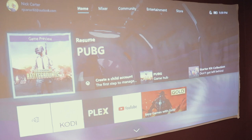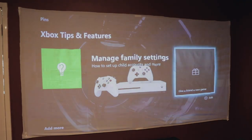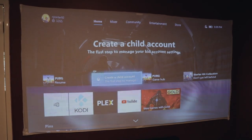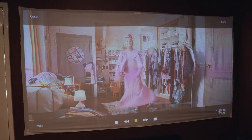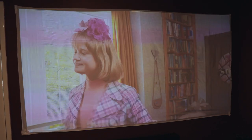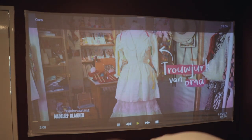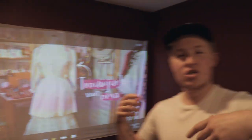We've got the Xbox One running at the moment and you know, it's totally watchable. It's not something you'd maybe always want to look at, but loading up a random movie — as you can see, you can totally watch this. If the room is bright you can't dim it as much, but this is totally viewable.